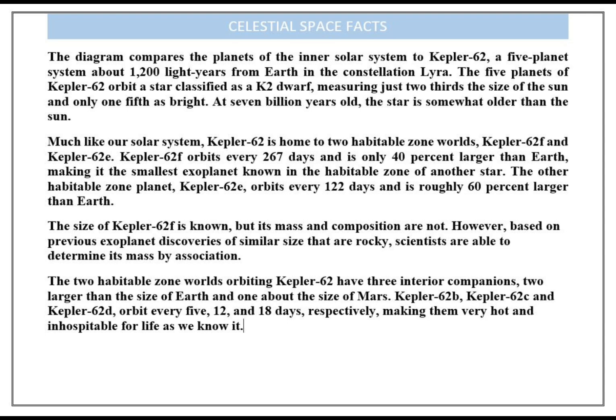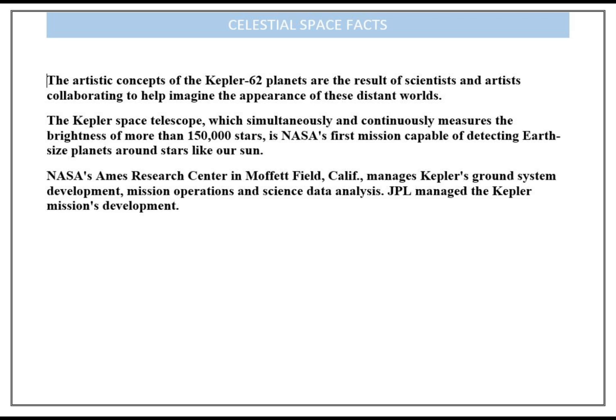The artistic concepts of the Kepler-62 planets are the result of scientists and artists collaborating to help imagine the appearance of these distant worlds. The Kepler Space Telescope, which simultaneously and continuously measures the brightness of more than 150,000 stars, is NASA's first mission capable of detecting Earth-sized planets around stars like our Sun. JPL managed the Kepler mission's development.